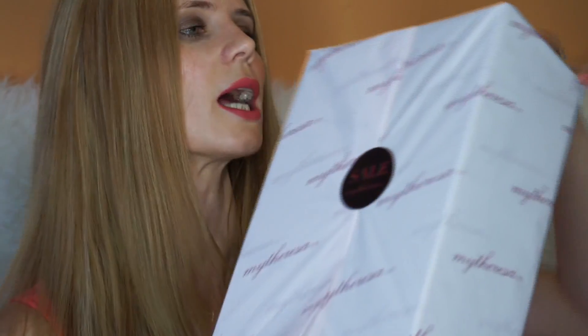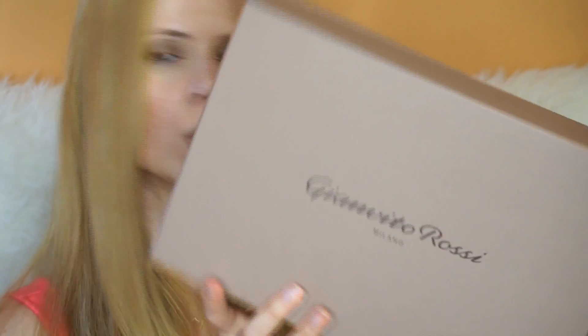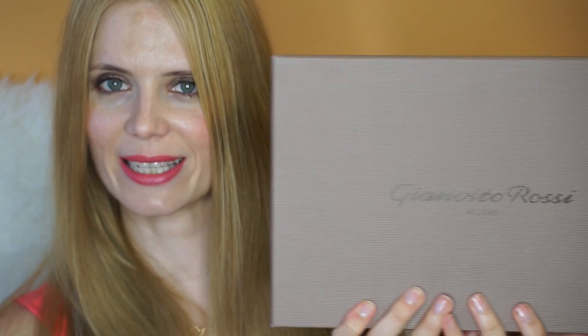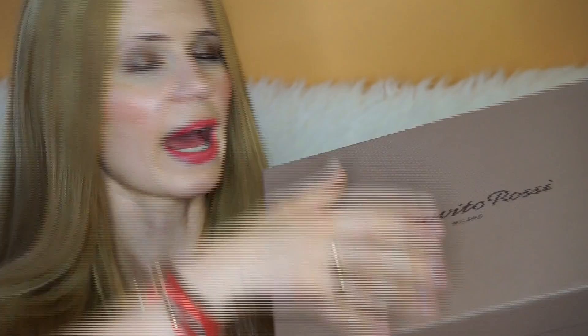I've got some scissors here — not to break it, because I love to keep it just like this. I've opened it here; I'm going to try and pull it out. Can you guys see what it says there? Gianvito Rossi Milano.